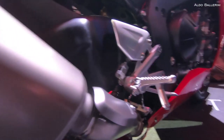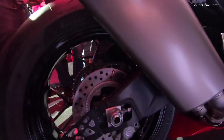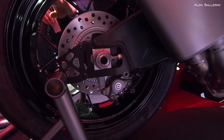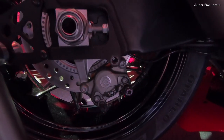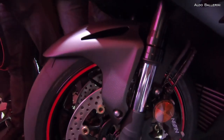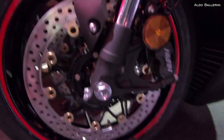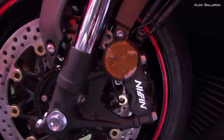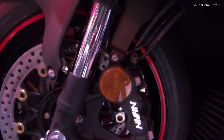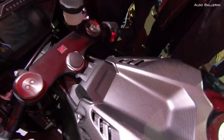engine brake and wheelie control settings. The new aluminium diamond frame features the longer swingarm as used on the revolutionary RC213VS. And for the first time on the Fireblade, a 6-axis IMU gives the most precise possible calculation of bike positioning, allowing all the electronics to reach a new level of balance and control.